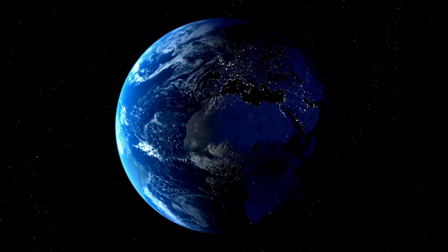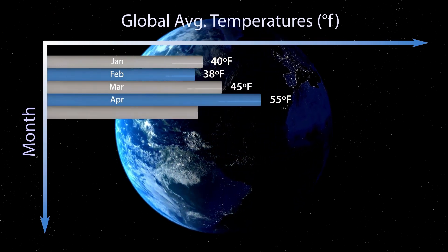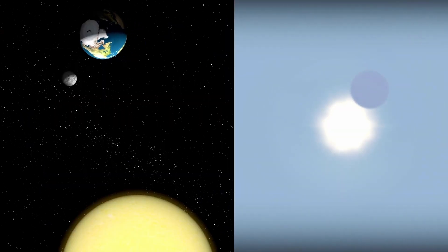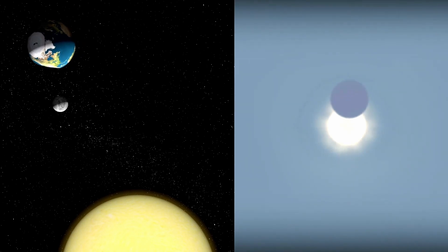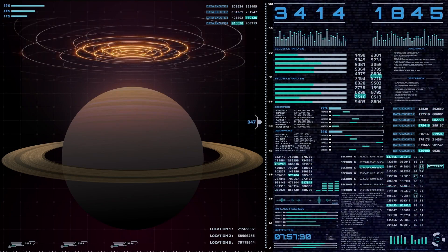For the first time, humanity now has a direct and unprecedentedly detailed look at this exoplanet — a small, rocky world that has hovered on the edge of possibility, previously seen only as a faint signal detected through the wobble and dimming of distant starlight. This remarkable image, refined through layers of thermal and infrared imaging, provides more than just a glimpse of another world. It marks a new chapter in exoplanetary exploration.